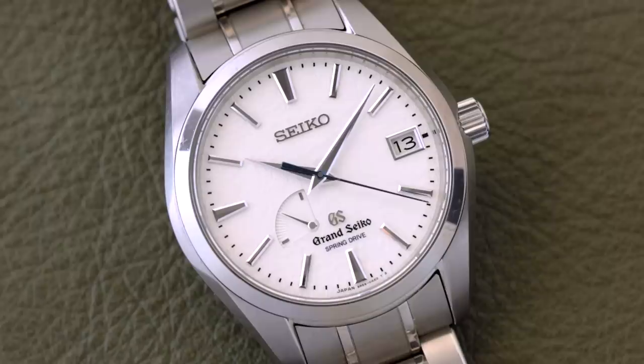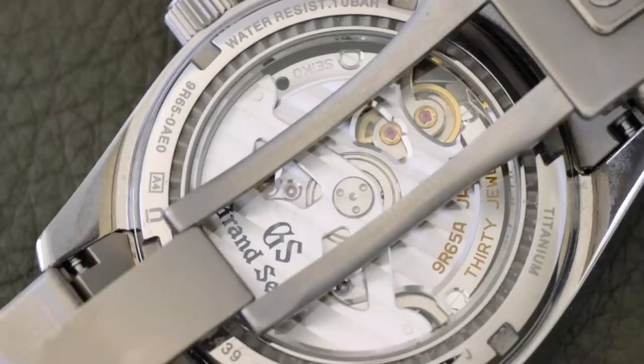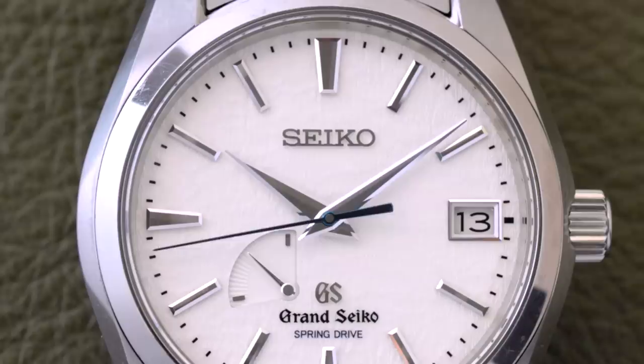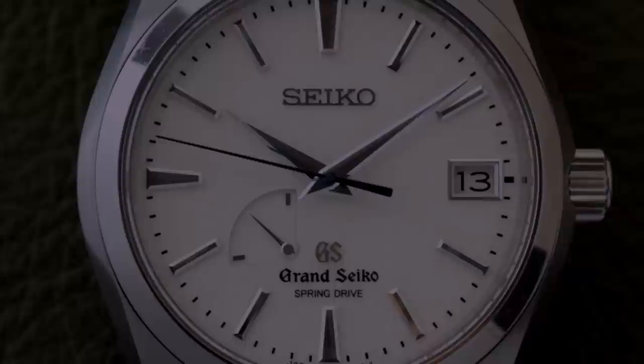The Grand Seiko — the Snowflake. I've always loved this watch. The Spring Drive is something that really fascinates me because I was reading about how many years into development it was before they were actually comfortable releasing it. And the movement of that second hand, so smooth. Only if you're into watches can you understand what that means.